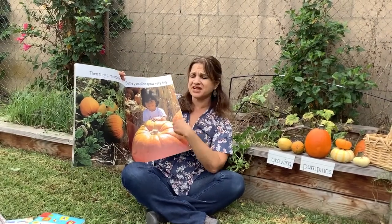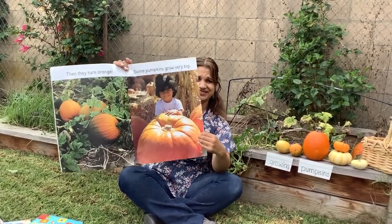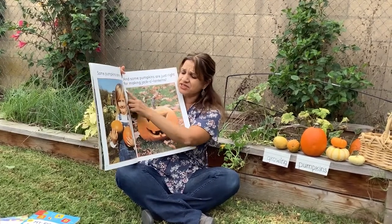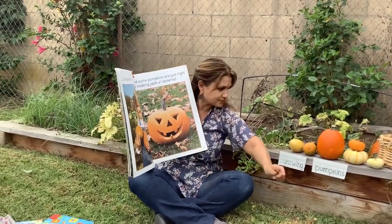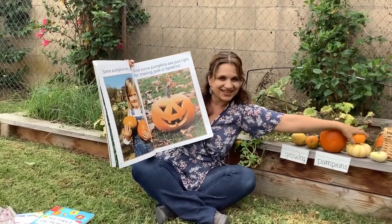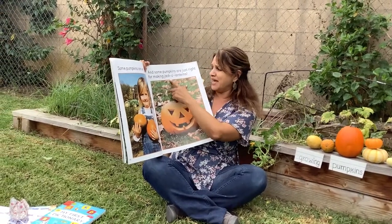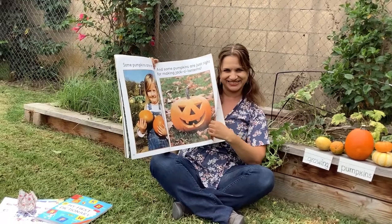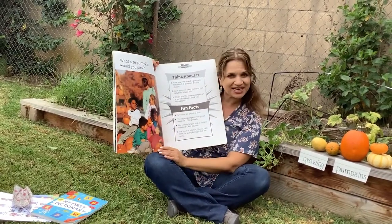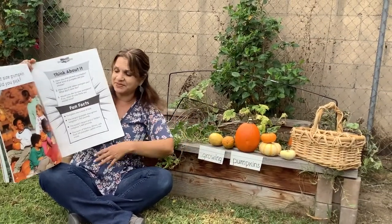Some pumpkins grow very, very big like this one right here. Some pumpkins are very small, just like this one right here. And some pumpkins are just right for making jack-o'-lanterns. What size pumpkin would you like to pick? A big pumpkin? A medium-sized pumpkin? Or a little pumpkin?